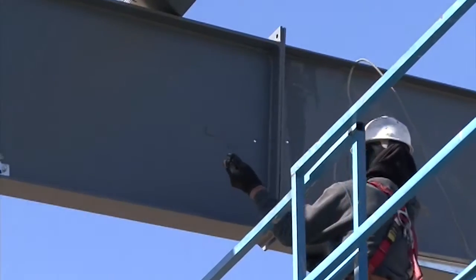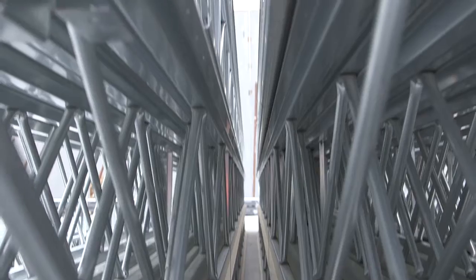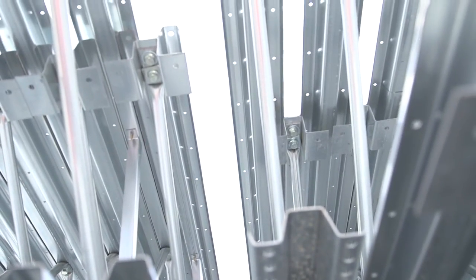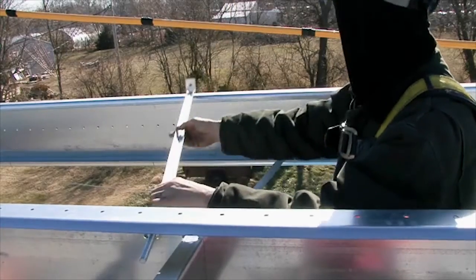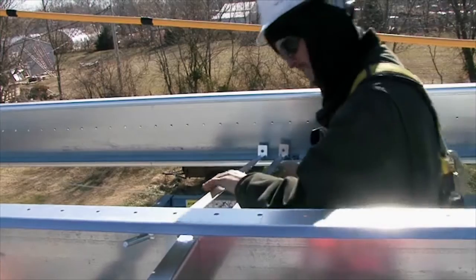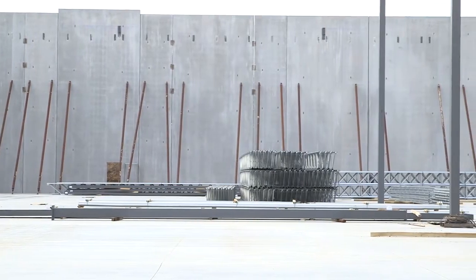Factory punching offers the erector controlled field assembly and superb modularity, and reduces the necessity of field work. This includes factory punching of the structures for the assembly of the primary framing, as well as factory punching of the secondary structures for roof and wall panel installation. The factory punch system is designed to build a high level of quality and productivity, but to achieve these results, an erector must first plan for them.